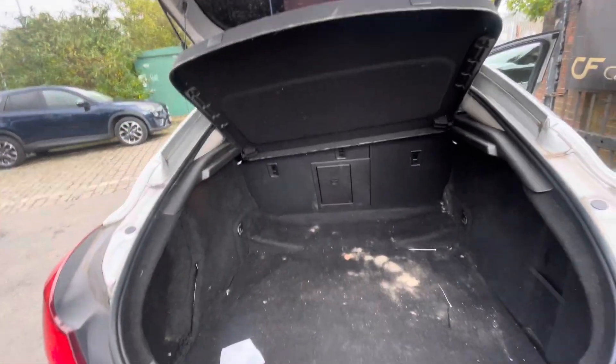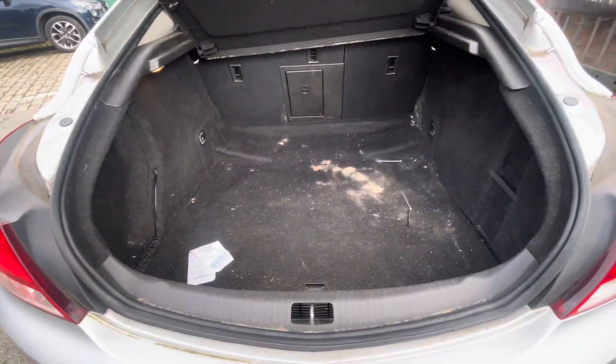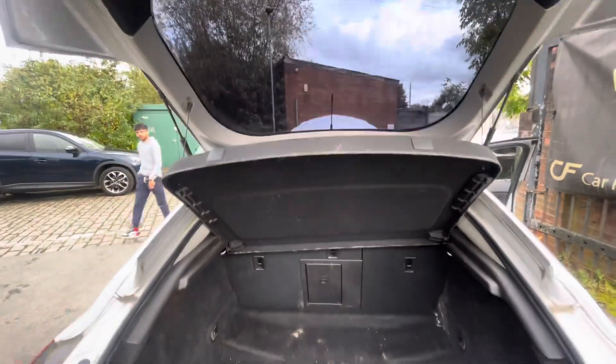In terms of the actual stitching and everything like that, it's in decent condition. The boot needs a thorough clean as you can see, so that will be done as well — and there's your parcel shelf just there.